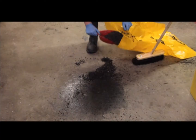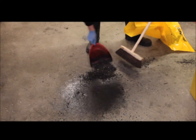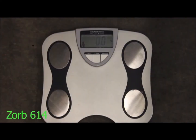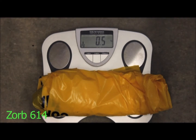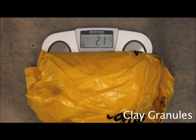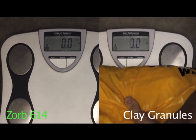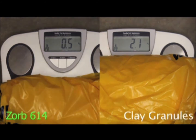Because it's lightweight, Zorb is also cheaper to dispose of than granules. Any waste caused by a spill should be collected and disposed of by a registered waste carrier as hazardous waste. Taking the waste from the earlier demonstration, the total weight of the absorbed oil and Zorb is 0.5kg, compared to over four times the weight for the granules, weighing 2.1kg.